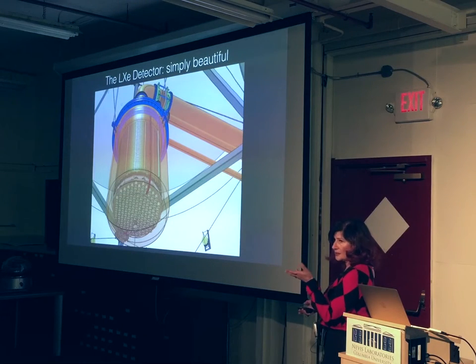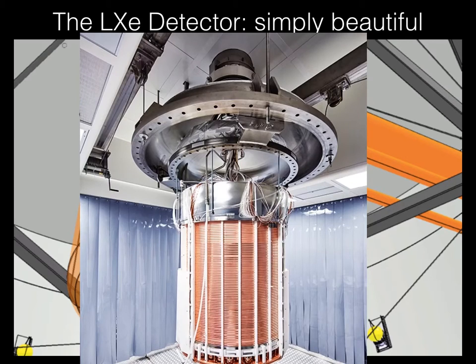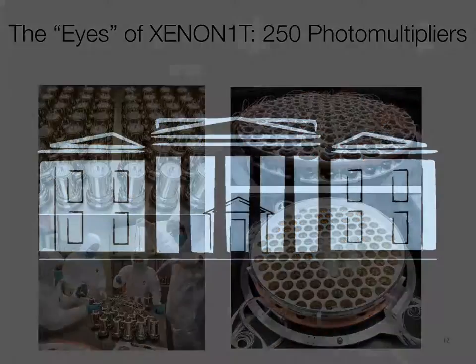Inside that stainless steel cryostat there is a beautiful detector — you see a lot of copper and white Teflon reflectors, stainless steel and so on. This is a picture taken before we closed it up in early November, before the inauguration. These are the photomultiplier tubes — a special type of photomultiplier, 3-inch diameter — a very nice piece of work. The xenon is contained in the sphere; this is from March 2014 when we were building the sphere with a company near Milano.